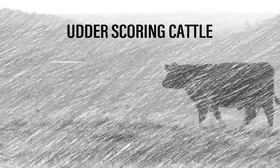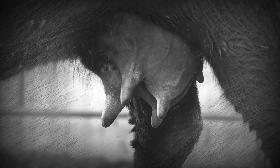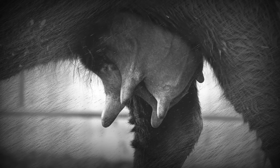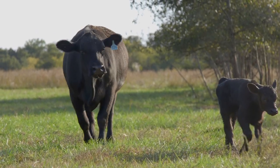Scoring udders consists of two independent scores: teat size and udder suspension. For each female, both scores will be taken from the same quarter of the udder — the combined worst quarter for each trait. Scores should be collected on the dam's udder within 24 hours of calving.